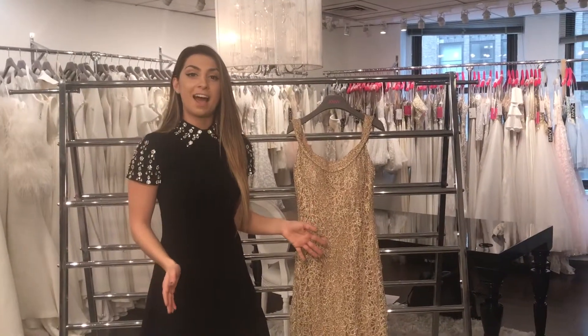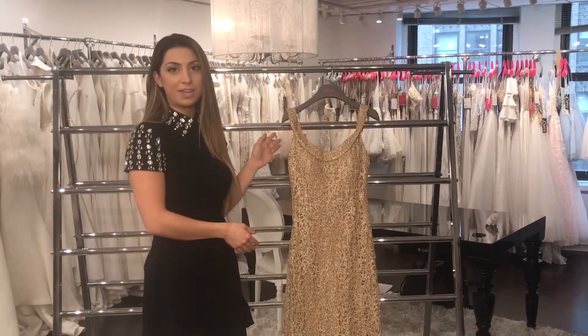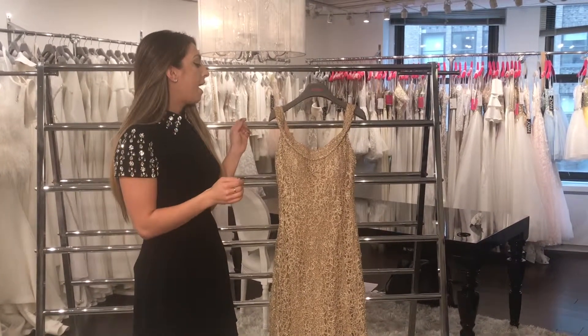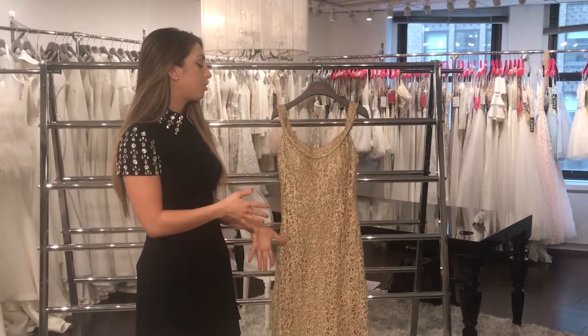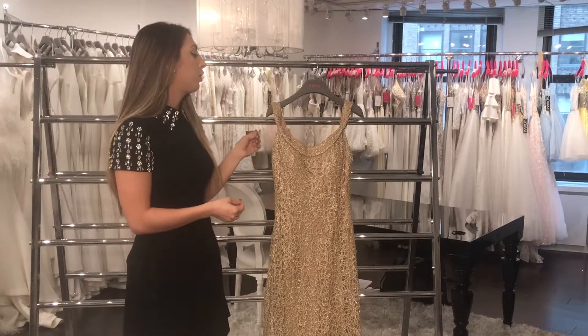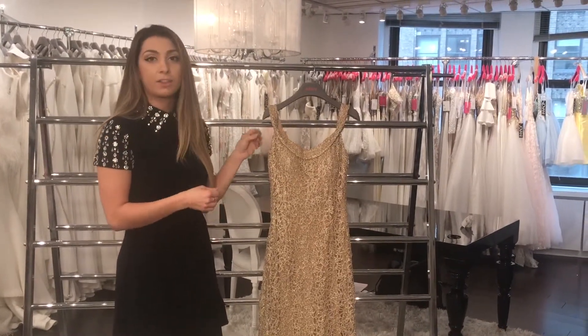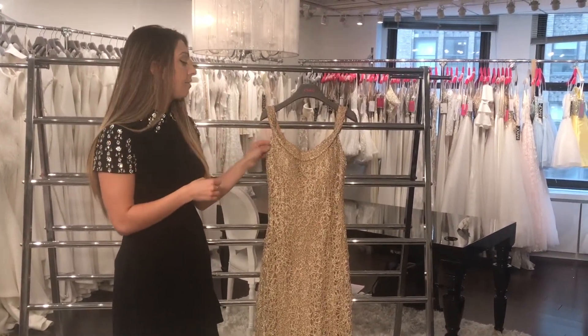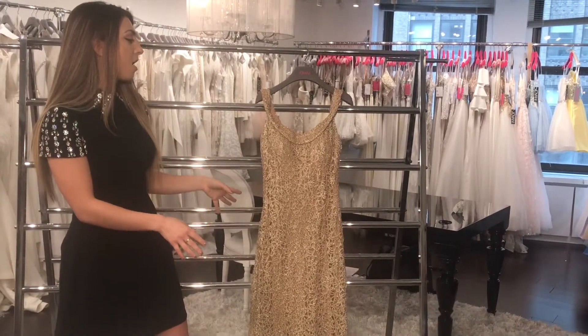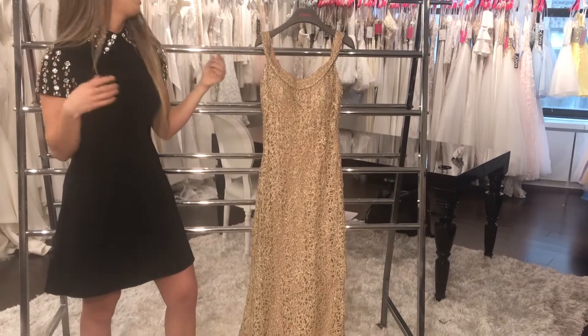Our next style is style number 63815. It comes in gold and silver. This dress is so special because it has a lot of sparkle to it, but there are no embellishments or glitter — that sparkle is actually coming from the metallic thread in the embroidery of the design. It's a fitted and flared evening gown, and also off the shoulder.